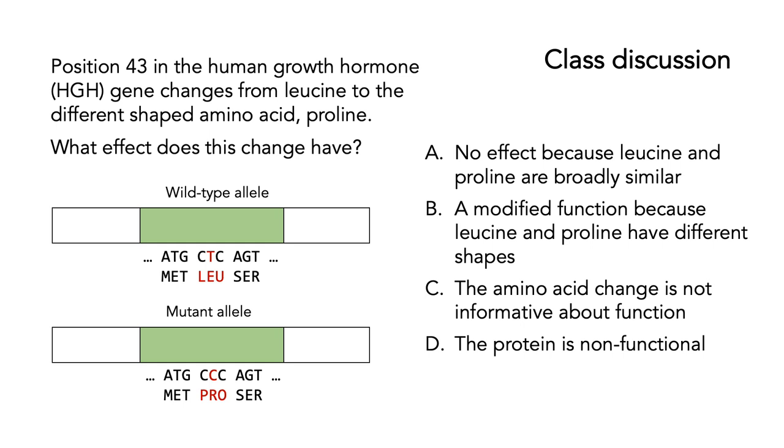Stop the video for a moment, look at those questions and answers, and see which one you think is correct. The correct answer is C — the amino acid change is not informative about function. You cannot look at a particular change like a leucine to a proline change and say it has definitely caused a new function. No effect because leucine and proline are broadly similar is not true — they actually have quite different shapes and can cause proteins to fold quite differently. But even if they were similar, you still couldn't infer a functional difference. B is wrong because just because they have different shapes doesn't actually tell you anything about function. And D — the protein is non-functional — again, you just can't know from the sequence alone.